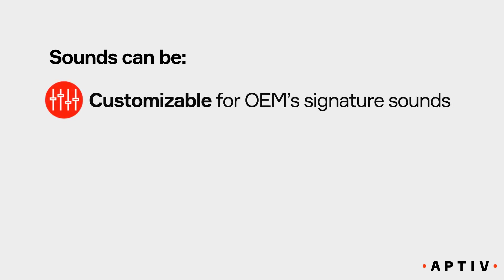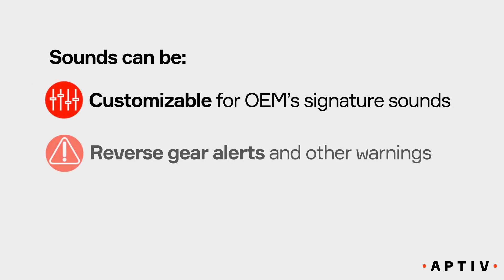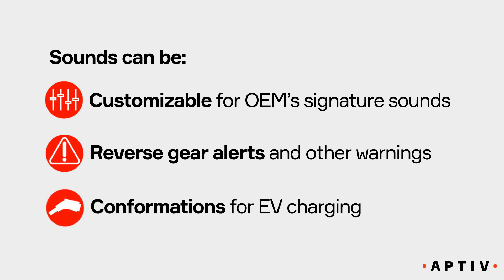Sounds can be customizable for OEM's signature sounds, reverse gear alerts and other warnings, and confirmations for EV charging.